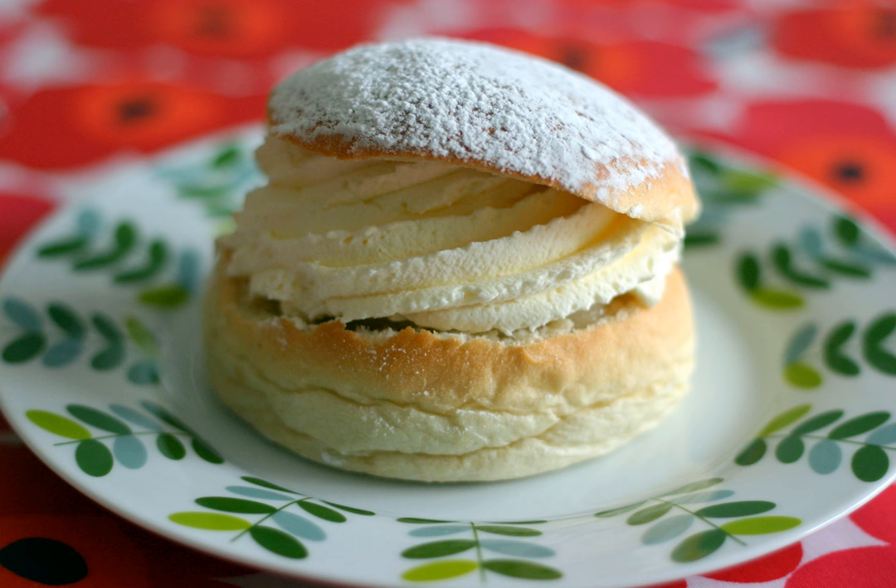In Finland Swedish, semla means a plain wheat bun used for bread and butter, and not a sweet bun. At some point Swedes grew tired of the strict observance of Lent, added cream and almond paste to the mix, and started eating semla every Tuesday between Shrove Tuesday and Easter.